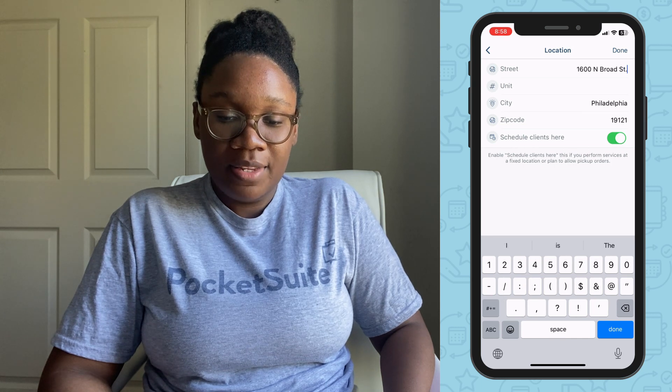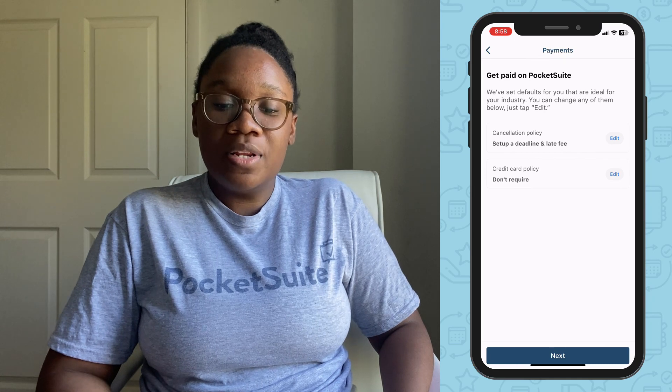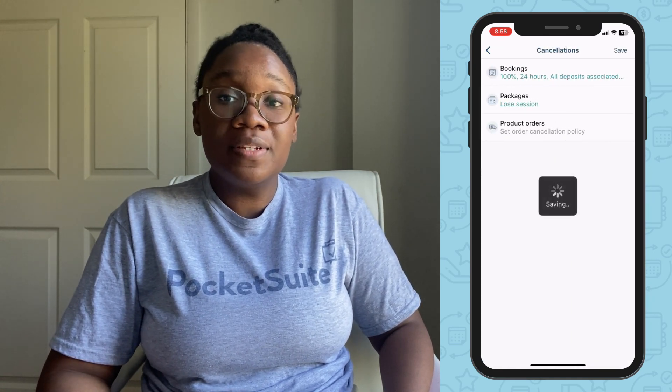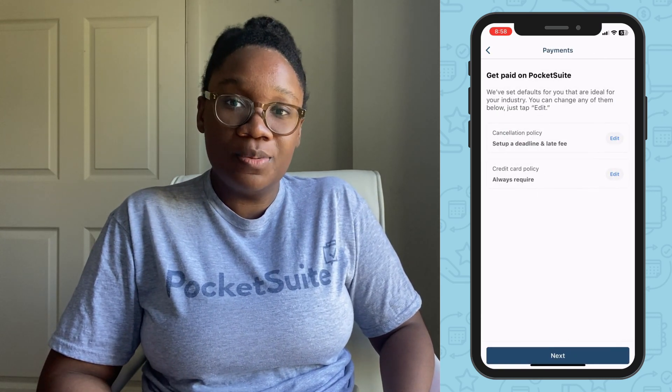Tap next. Now you can set a cancellation policy and a credit card policy so clients will have to have a card on file for certain services, and if they miss your cancellation deadline, they'll be automatically charged in the PocketSuite app.